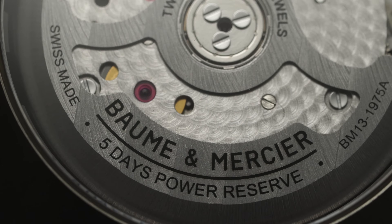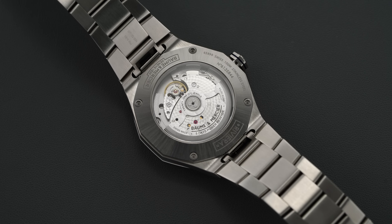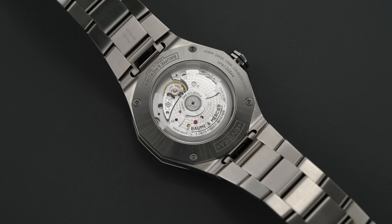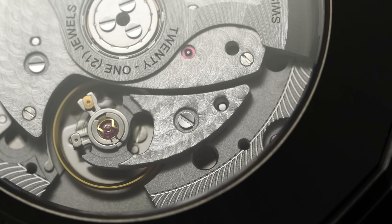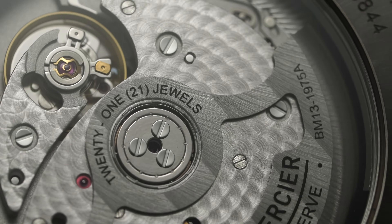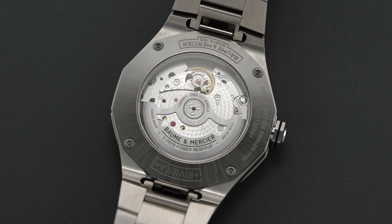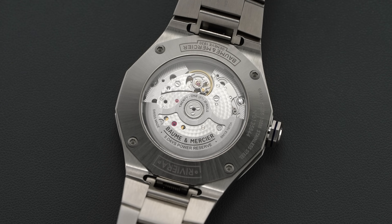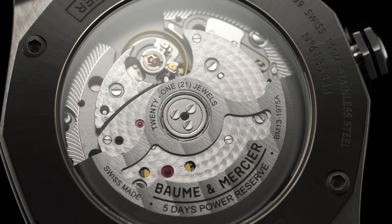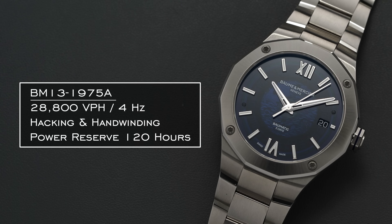Beneath the exhibition case back with its own sapphire crystal, we have a clear view of the BM13197 5A caliber. Following the manual 1830 caliber debuted in 2017 — which marked the first use of a silicon balance spring produced by a Richemont Group brand — the in-house Baumatic caliber was produced with Richemont's Valfleurier movement manufacturing arm. It showcases surprising technical spec: a silicon balance spring with a free-sprung balance assembly, a skeletonized silicon escapement wheel, and a silicon lever, bringing magnetic resistance to a very capable 1500 gauss.